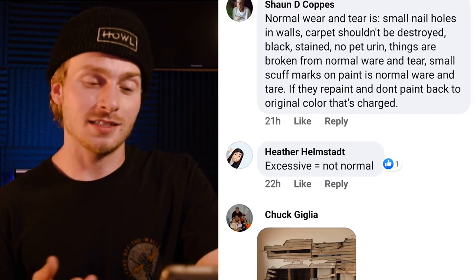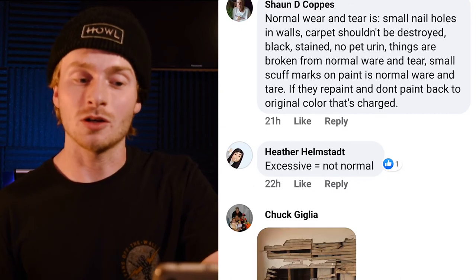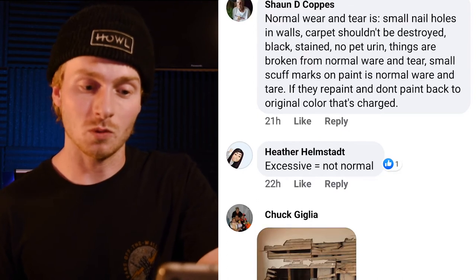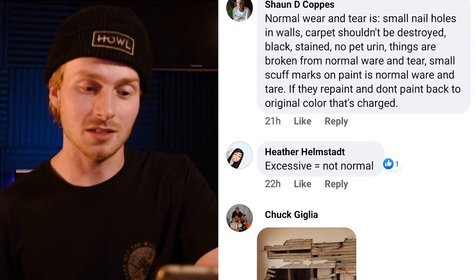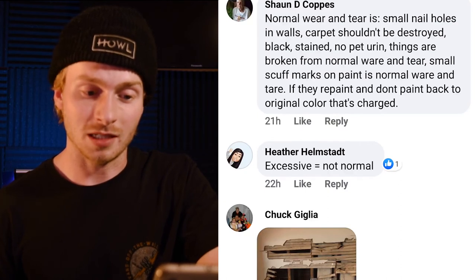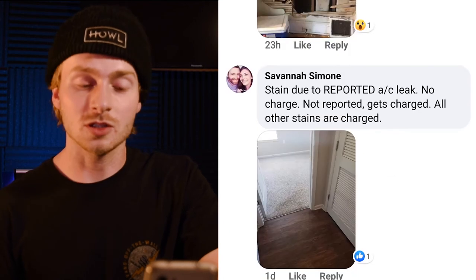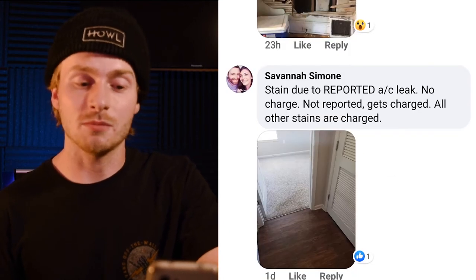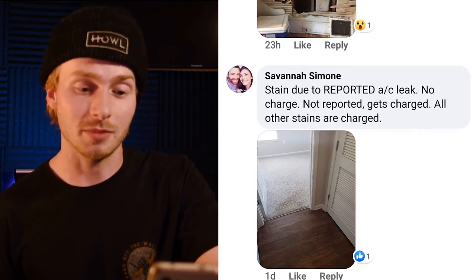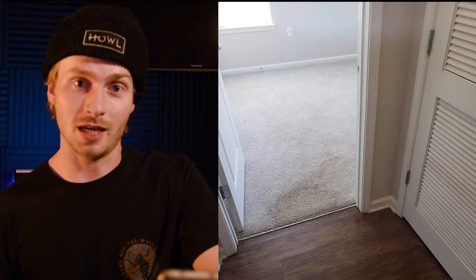Here's a good guide on normal wear and tear: small nail holes in walls are fine; carpet shouldn't be destroyed, black, stained, or have pet urine; small scuff marks on paint are normal. However, if they repaint and don't paint back to the original color, that's charged. Here's one that would be excessive damage, but it wasn't — because it was a reported AC leak. If it weren't reported, it would have counted as excessive damage because it made a huge stain on the carpet. So make sure that if anything goes wrong in your apartment, you're reporting it to property management.